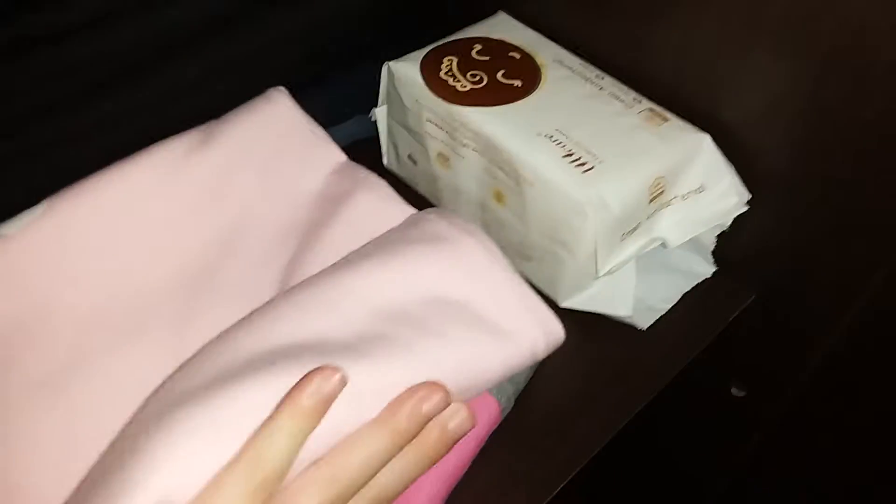This is the closet, these are some of the pink shirts. This is the underwear, this is some of the clothes, and this is some of my clothes and some of my mommy's clothes.